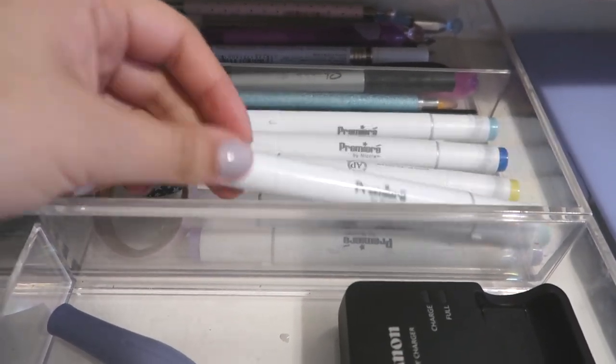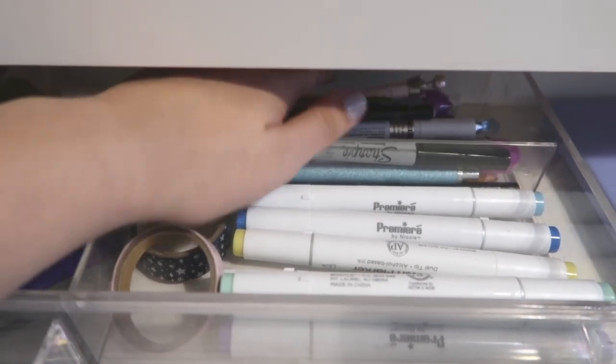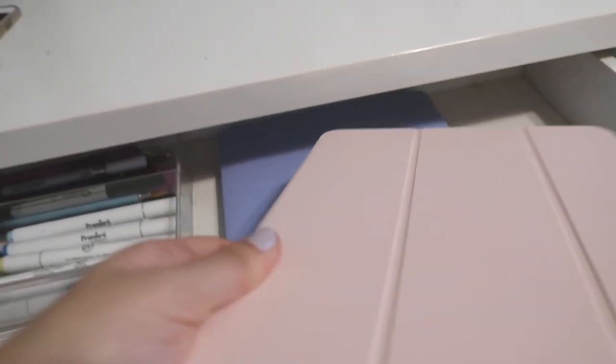Here we have some Apple Pencil grips when I use them, extra washi tape, and these are a set of pastel markers that I like to draw with. In the back we just have some pens, pencils, markers that I don't use often. In the empty space on the side I like to keep my iPad Pro, and underneath is my laptop.